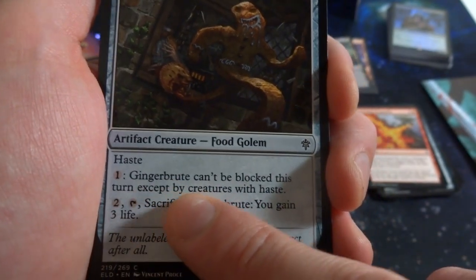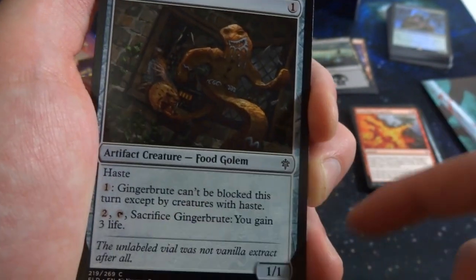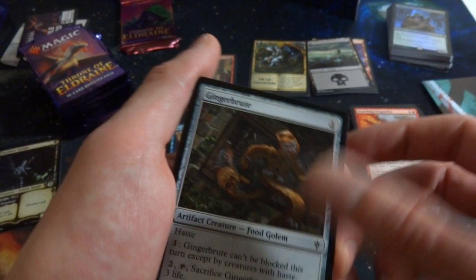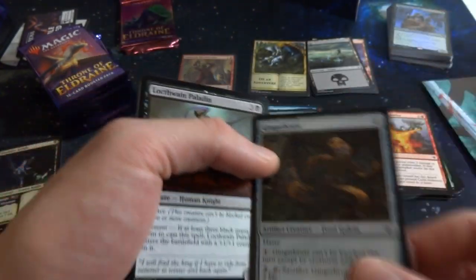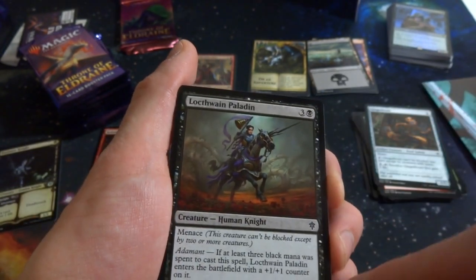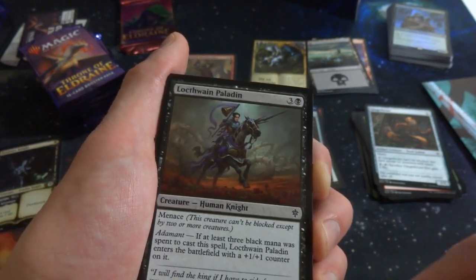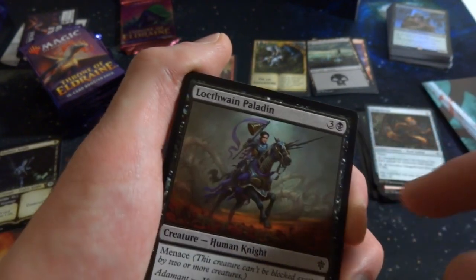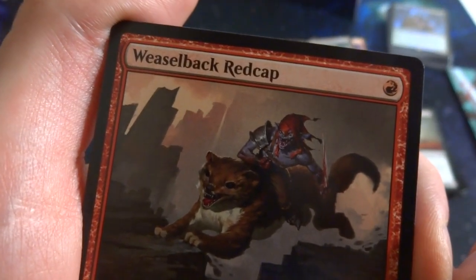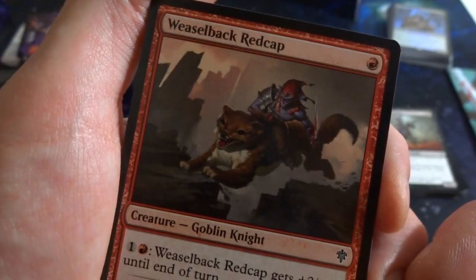Gingerbrute: one generic, 1/1 artifact creature food golem with haste. Pay one and it can't be blocked this turn except by creatures with haste. Tap, sacrifice: you gain three life — so it can be used as a food token. Most of the time it'll probably be unblockable since few creatures have haste. Really like the flavor. Got Locthwain Paladin: three black human knight — if at least three black mana was spent, it enters with an extra +1/+1 counter, becoming a 4/3. Giant thorns in the background.